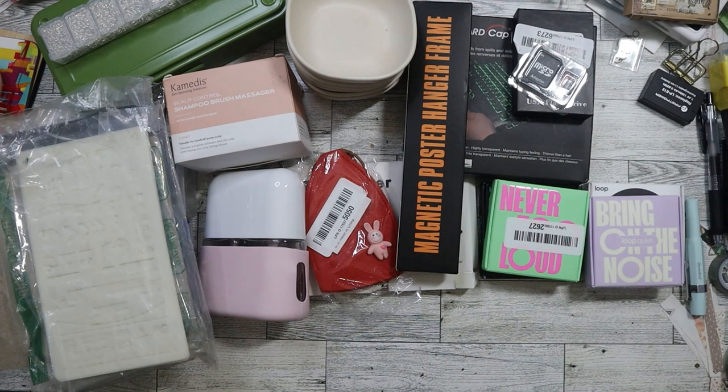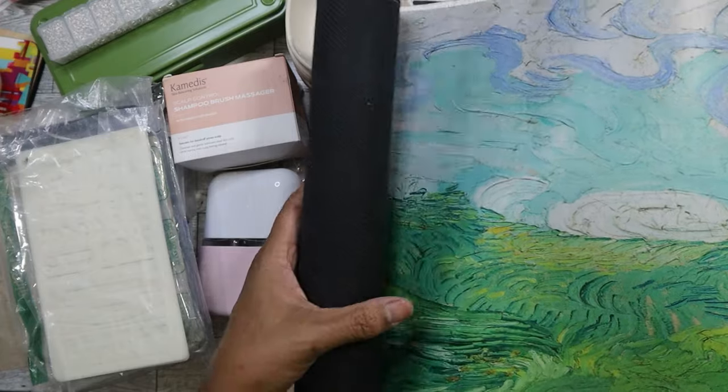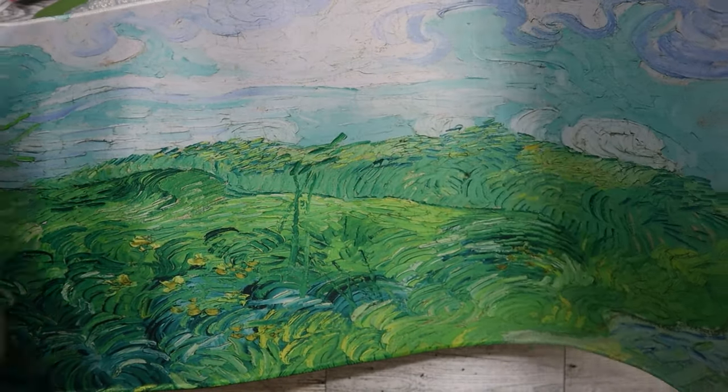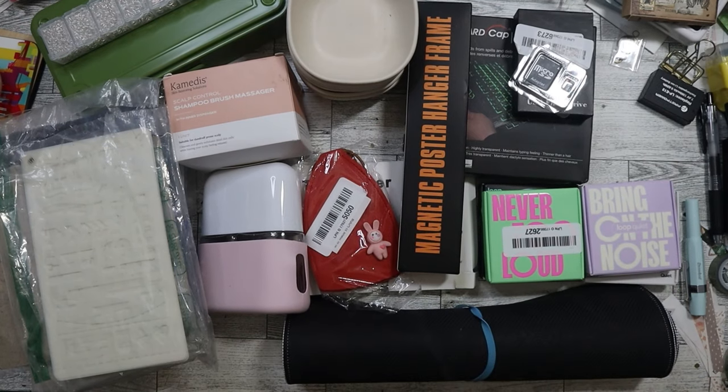The last thing I got was a mouse pad. I try not to buy these anymore because I have a lot of them, but I could sell some on Mercari. This one is really pretty - it has an oil painting design and it's nice and large. I used these a lot when working at the clinic because I hate smaller pads where I always run out of room. And that is everything for Thursday!